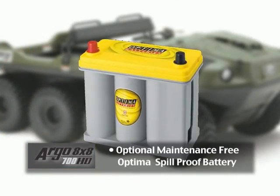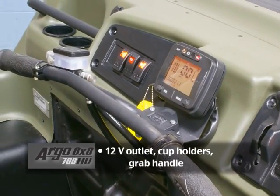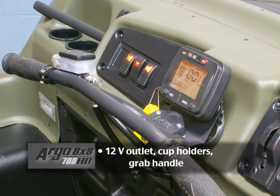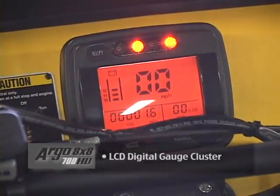Optional maintenance-free Optima spill-proof battery. A convenience group that includes a 12-volt outlet, cup holders, and a grab handle. Halogen headlights. And an LCD digital gauge cluster.